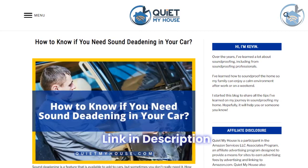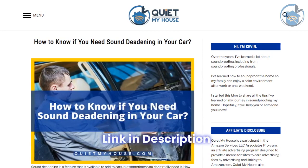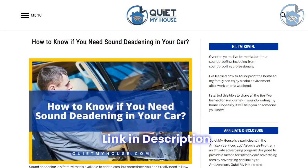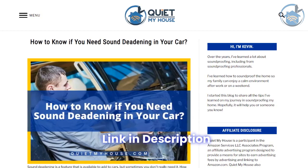For more details, click the link below to read the full blog post on how to know if you need sound deadening in your car, if you're tired of the unwanted noise. Thanks for watching and see you in the next video.